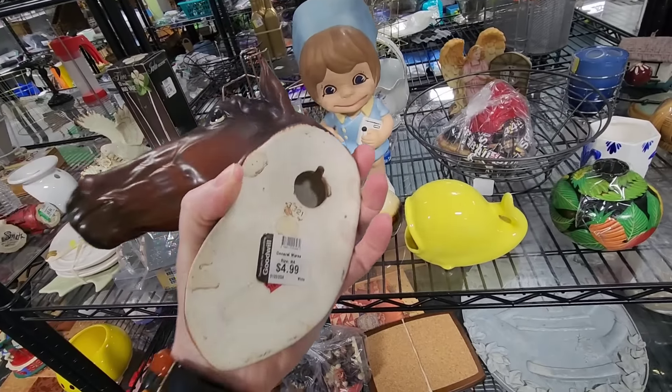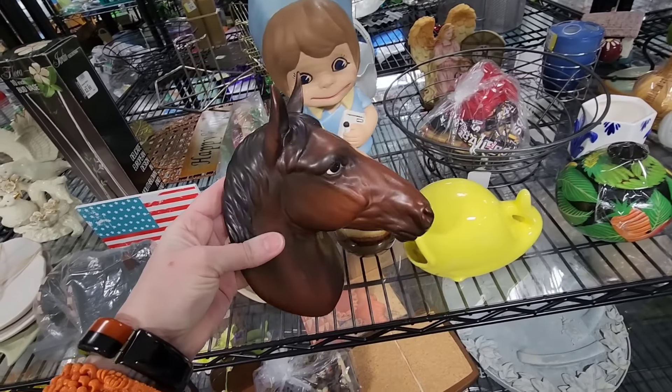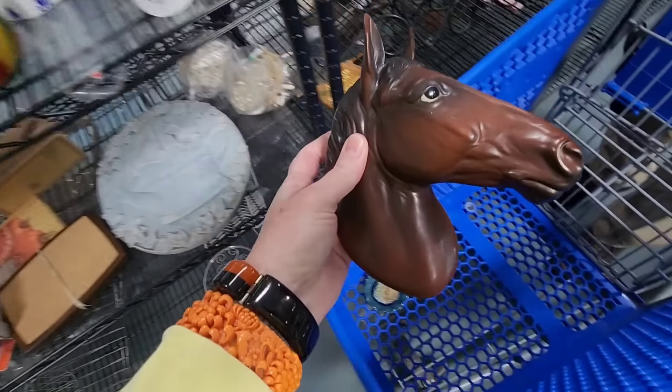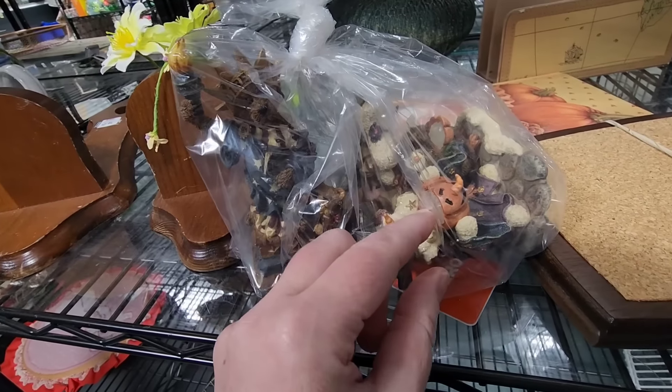This horse's head has actually already sold. I had listed it on eBay and it recently sold to a repeat buyer of mine, so I really appreciate the repeat business. Sometimes if I'm really organized I will list things on eBay before the video comes out.